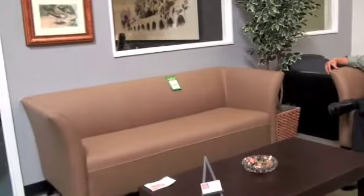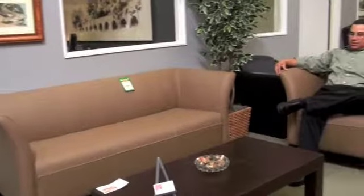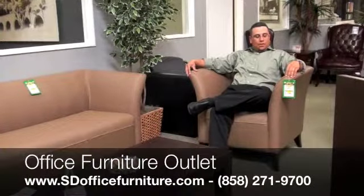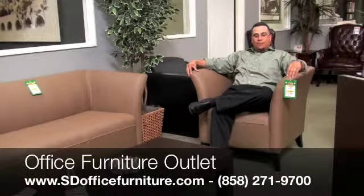This is available in a love seat, as well as the sofa, which we have over here. Available only with the black leg detail, but it is a full leather, and call a sales rep here if you need any more information.